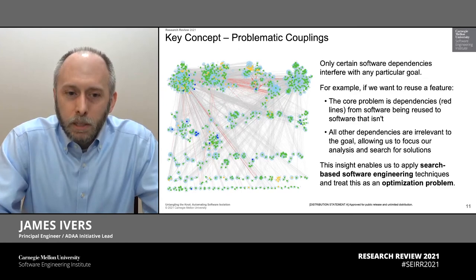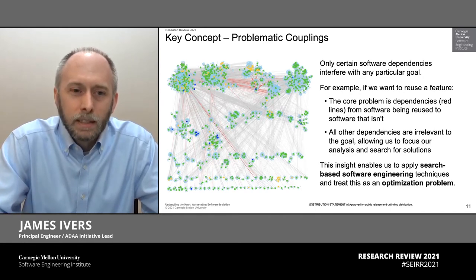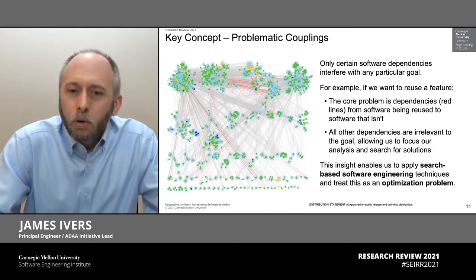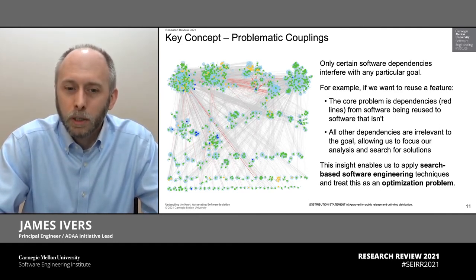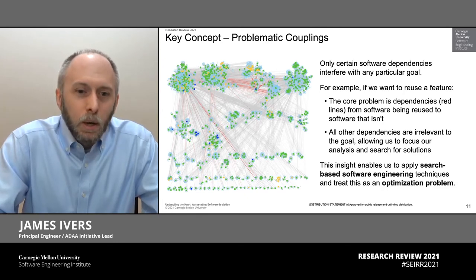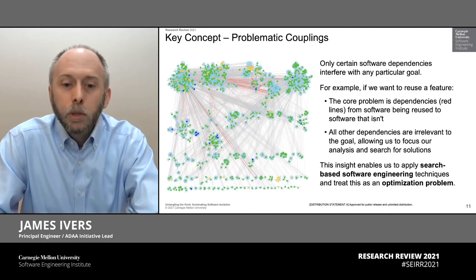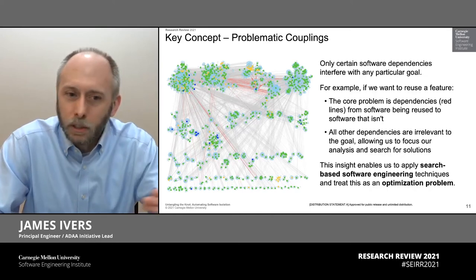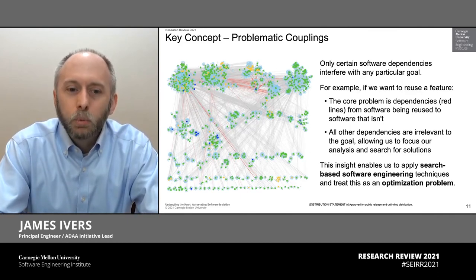The key concept here is something we drew from our own experience as software architects and those who've done software code analysis in the past. We can take a look at software in a way to focus on this problem. This picture on the left is a graph representation of a small piece of open source software — it's only about 70,000 lines of code. Within this picture, we have nodes that represent the key structural elements: classes, interfaces, methods, and things like this, as well as all the dependencies that exist in the source code among these things — a method calls another method, a class inherits from another class.